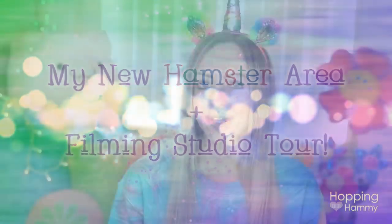Hey guys, it's Hopping Hammy and welcome back to another video on my channel. If you're a first-time viewer, welcome to you also and I hope you enjoy watching this video. So in today's video I am very happy because I wanted to show you guys the project that I've talked a bit about and I told you I've been working on this for a little while. It did take longer than I thought it was going to take but it was so worth it.